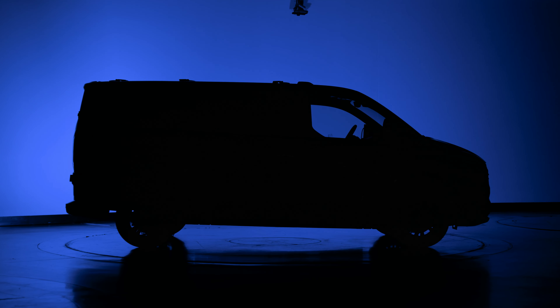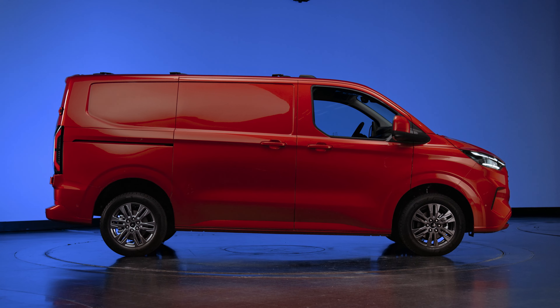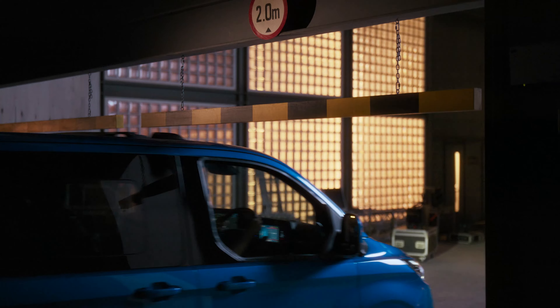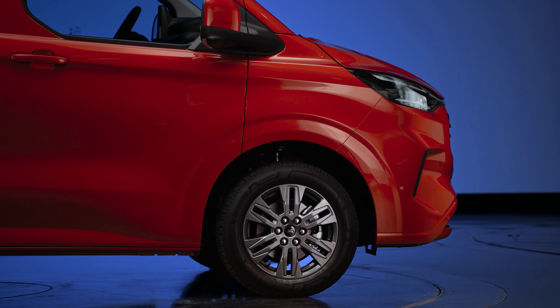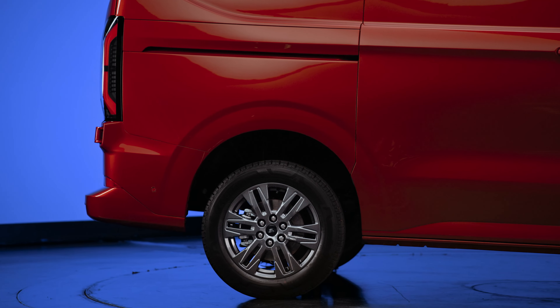It's from the side that you really notice the difference. The all-new Transit Custom sits lower, with most vehicles falling below that all-important 2-metre height needed for multi-storey car parks. The front wheels are further forward, allowing for a more balanced stance, and larger wheel arches allow for 19-inch alloy wheels.